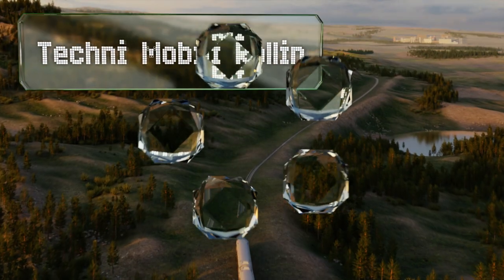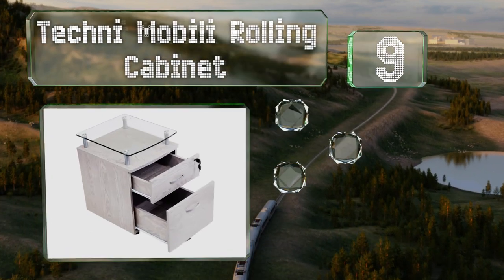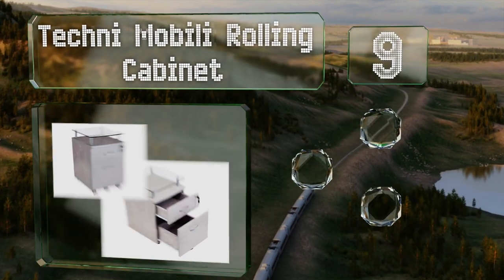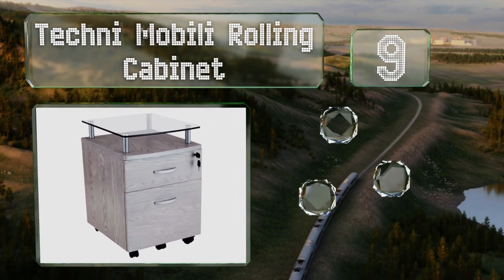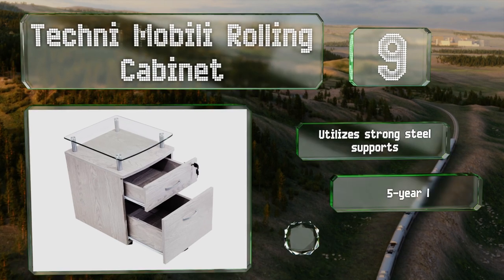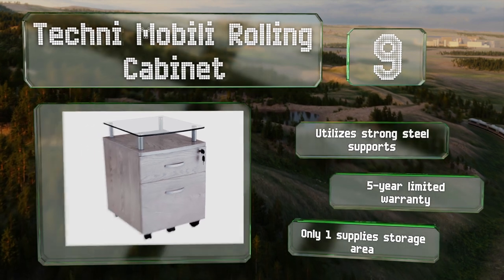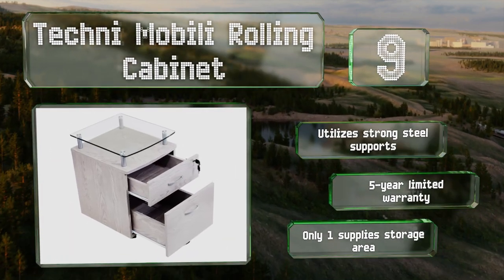At number 9, the Techni Mobili rolling cabinet features a tempered glass platform on the top. Those who enjoy this accent will be hard-pressed to find a similar model, but it's not right for everyone due to its lengthy assembly process. It utilizes strong steel supports and is backed by a five-year limited warranty, but there's only one supplies storage area.